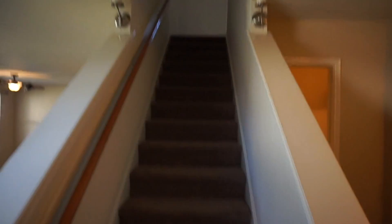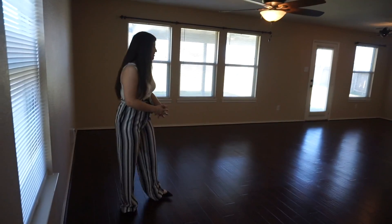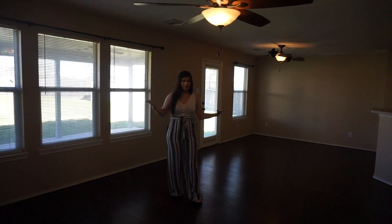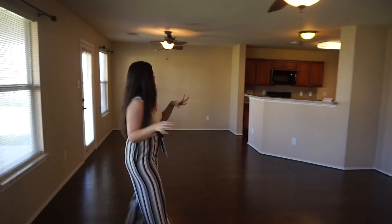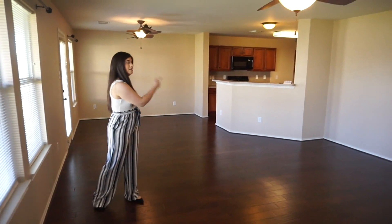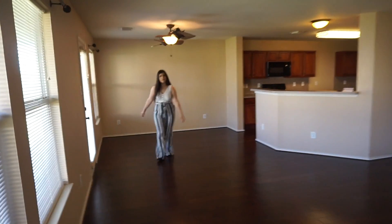Coming towards this area, we have the living room. It's pretty spacious — really big. I'm gonna have a ton of fun figuring out the decor and stuff. The living area connects to the dining area, so now I'm moving from the living area into the dining area.